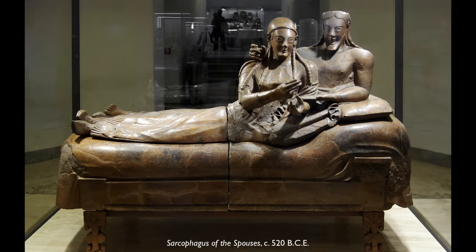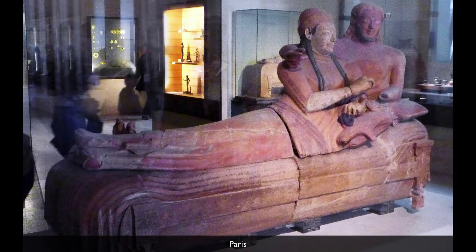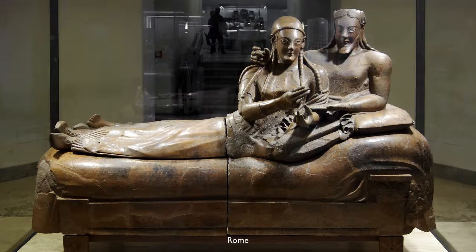This is the Sarcophagus of the Spouses. There are two well-known versions of this — one is in Paris at the Louvre and the other one is here in Rome. This is a large ceramic container and the two figures are essentially a lid that can be lifted off.